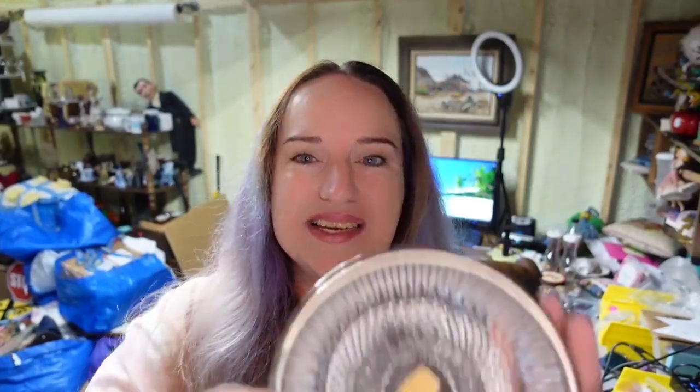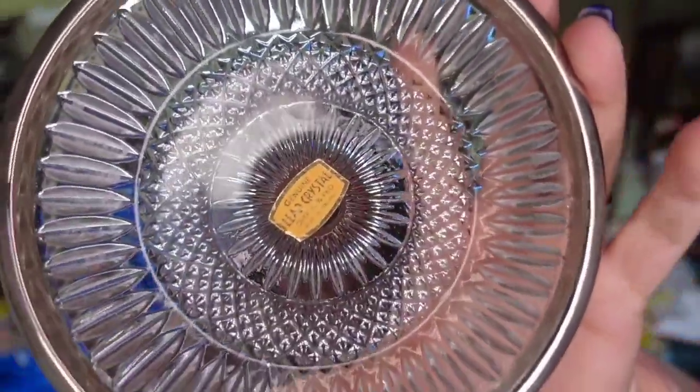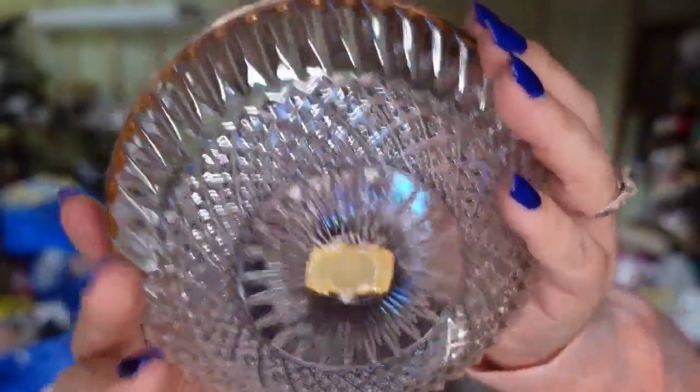This is a lead crystal candy dish. You can see the sticker on the inside. I got it for less than a dollar, and it sold for $15, so it's going to be about a $12 profit. It sold in about three months.